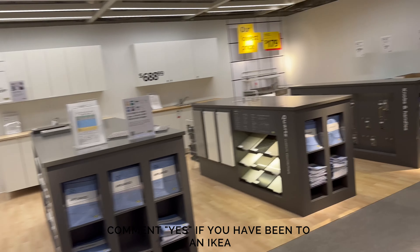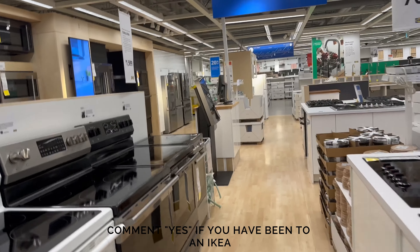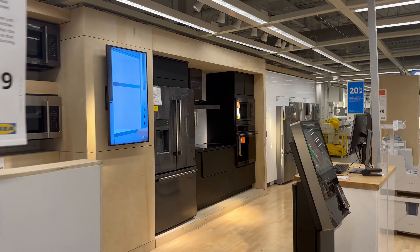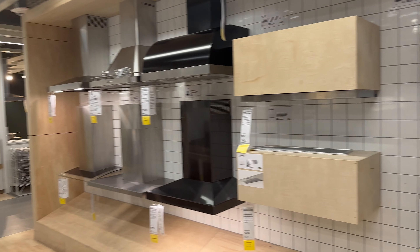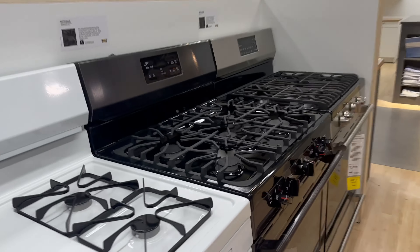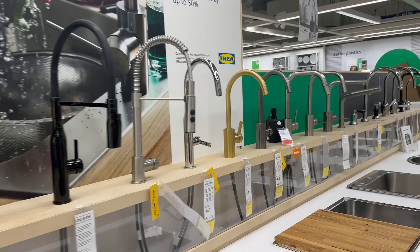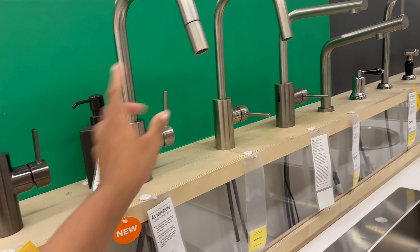They do have appliances and stuff too, like full-on kitchens — look at this, for example. Microwaves and vents and everything. This is nice, I like this color, and these are also actually really lovely.